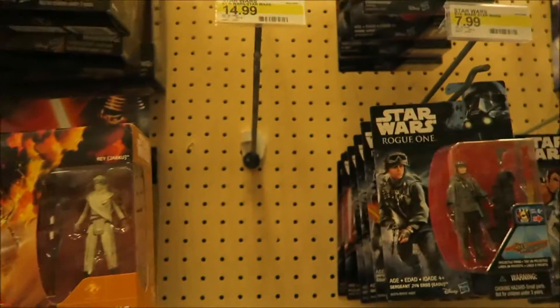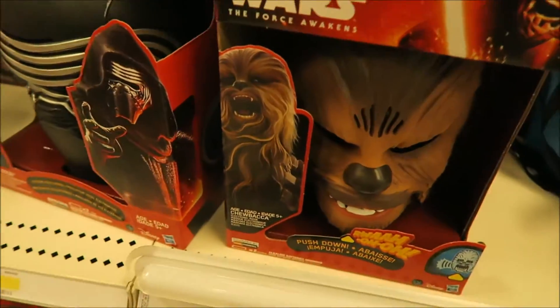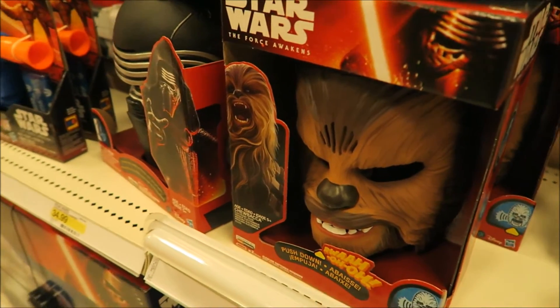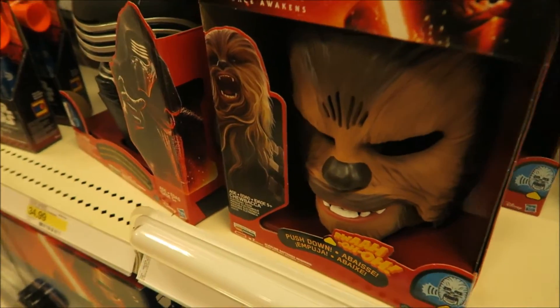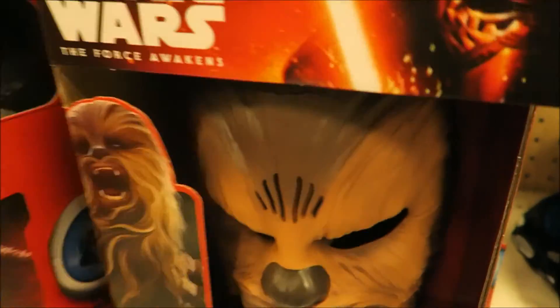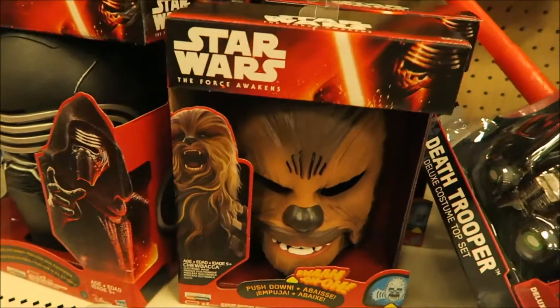I'm going to close out this video right here. I think they got this mask from this dude. They got the Chewbacca masks back in - these were sold out forever because of that viral video. You can get them now at a lot of places. If you need help, I'll put info in the description box. I did a review on this too with my kids - you should watch that, I'll put a pop-up on the screen.